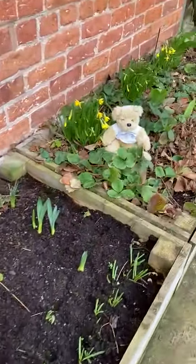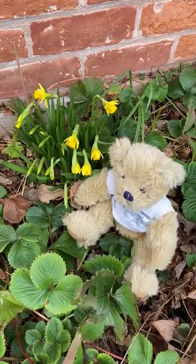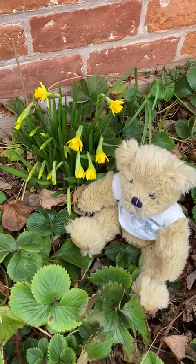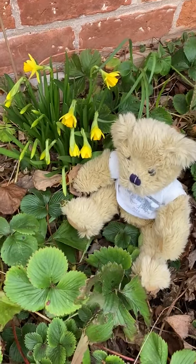And look who I've spotted over here, sitting on our strawberry plants. It's bear! What have you found to show us today, bear?